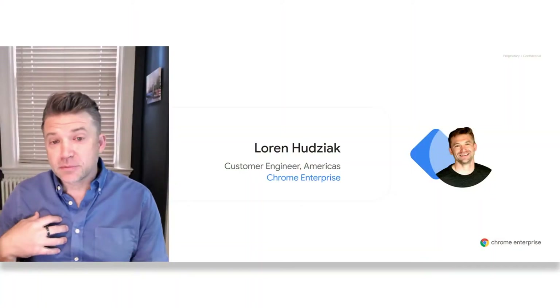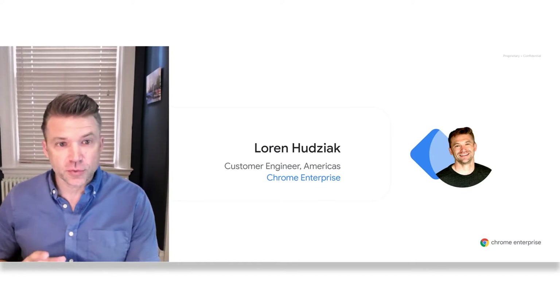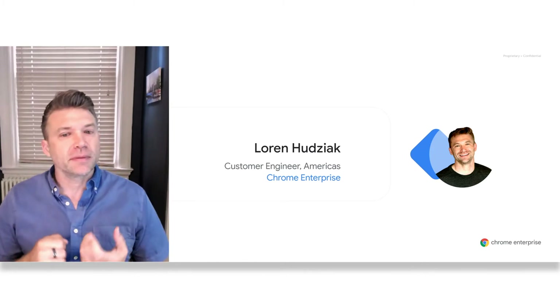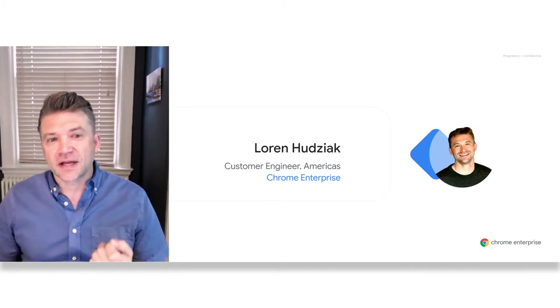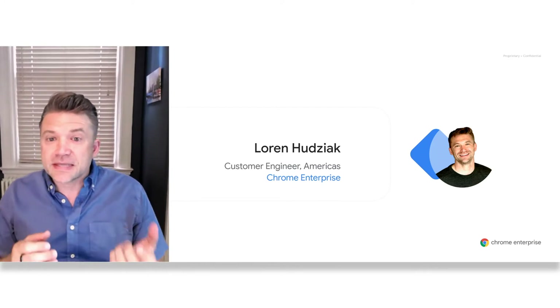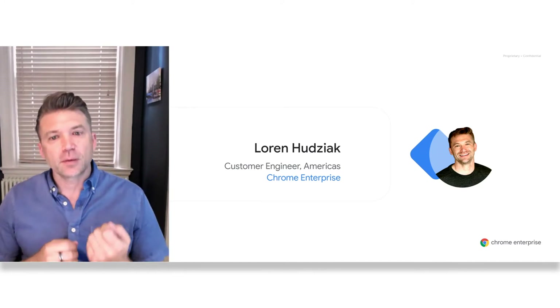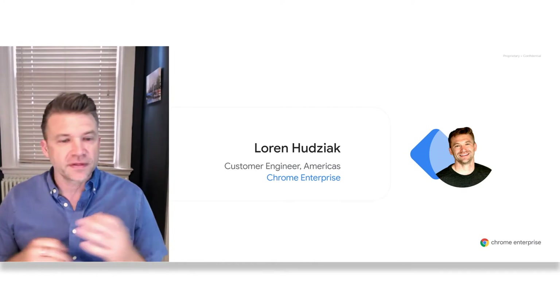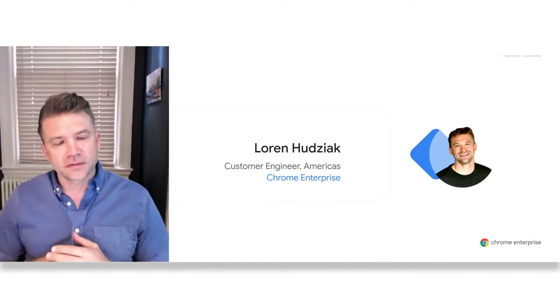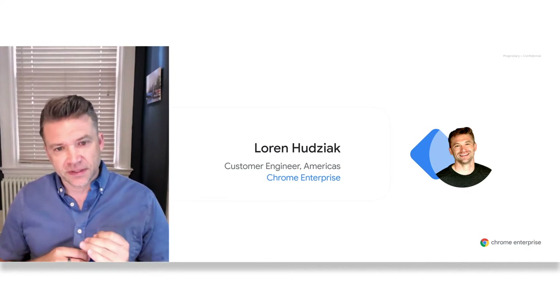Hello everyone, and thank you for taking time to join our webinar about how Chrome Enterprise can help your business save time and money. My name is Loren Hujak. I'm a Chrome customer engineer, having spent the last four years covering the Americas region for Chrome Enterprise. In this session today, we'll begin by talking about some of the current challenges facing IT departments as they scale deployment and devices across their organization, as remote workers become more prevalent.